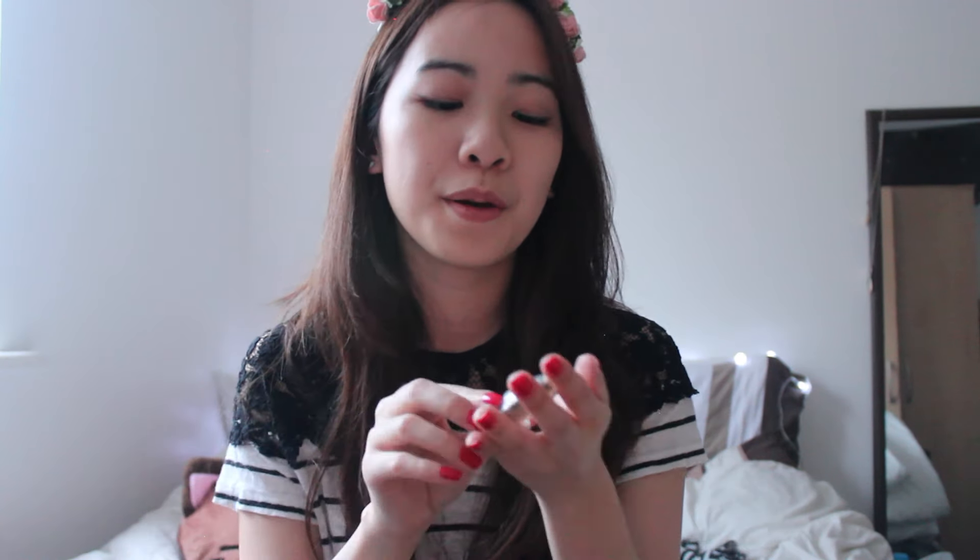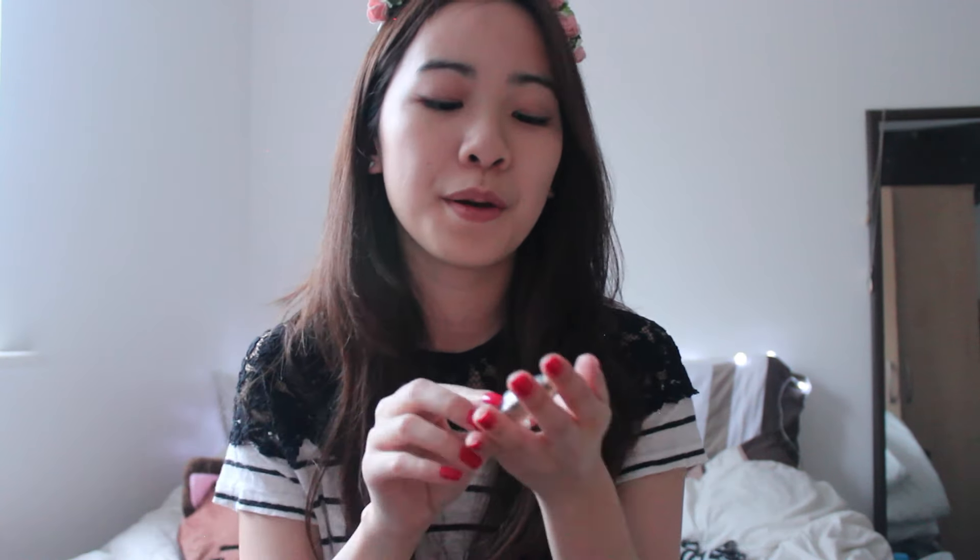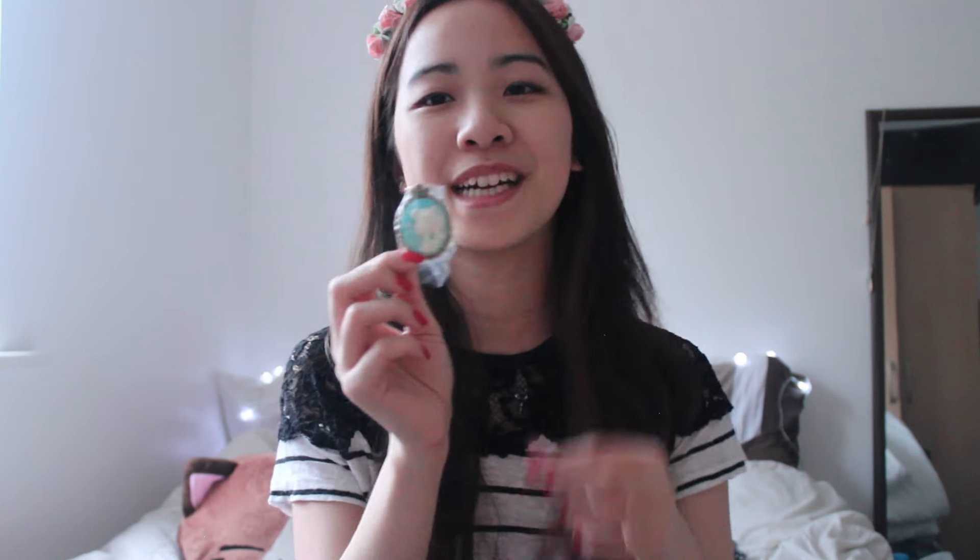These are from the gacha machines — they're Pretty Guardian Sailor Moon, not Sailor Moon Crystal. This one I actually bought first: it's a cameo, like a Victorian brooch. This one is of Sailor Jupiter. For everything I just wanted Sailor Moon, so I wasn't that happy with this one, but she's got quite a nice profile anyway. I kind of want to collect them because you can buy them on eBay — so maybe I'll collect these.